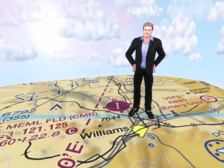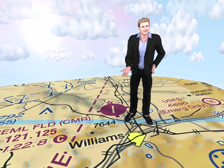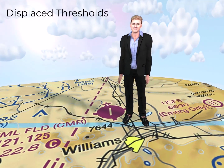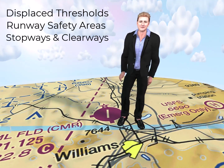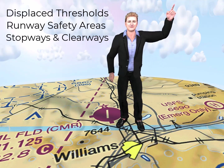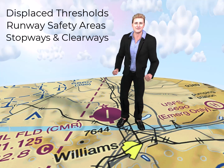Not all the physical length of the runway's paved surface can be used for taking off or landing. You've heard about things such as displaced thresholds, and might have also read about runway safety areas, stopways, and even clearways. All of these might offer some degree of restriction on using the entirety of the runway's paved surface. You can use the runway and any displaced threshold on that runway for taking off.